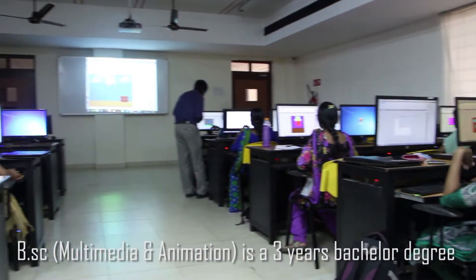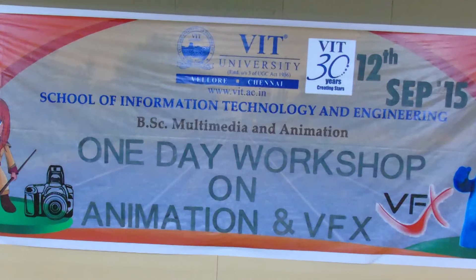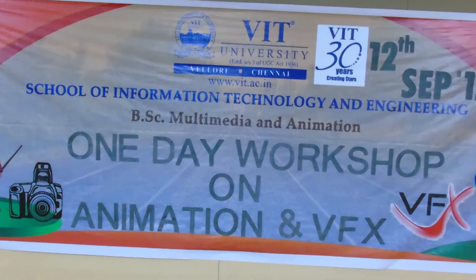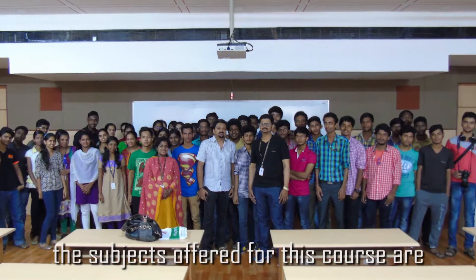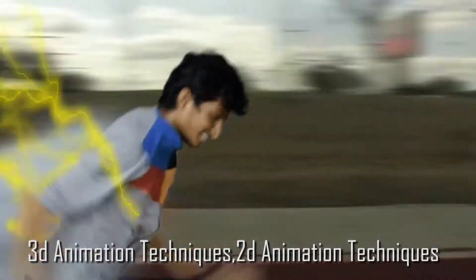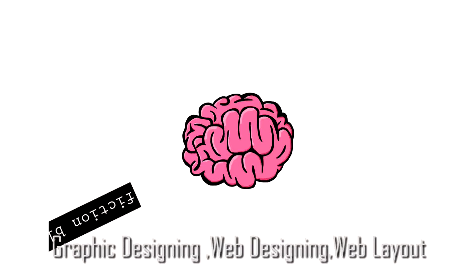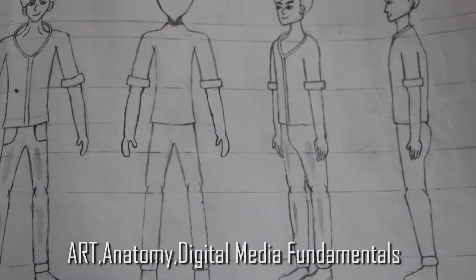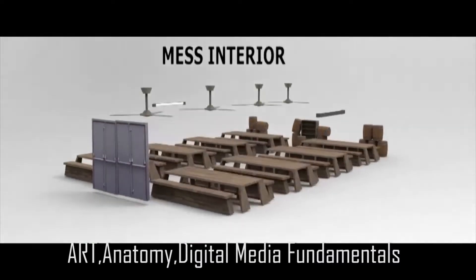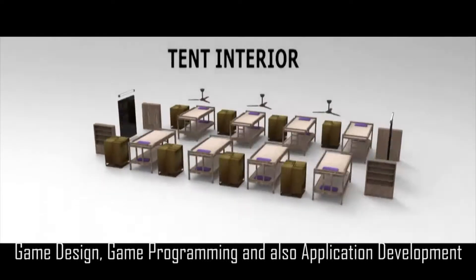B.Sc Multimedia and Animation is a three-year bachelor degree course at VIT University. This is one of the most enlightening courses available in the media and animation industry. The subjects offered for this course include 3D animation techniques, 2D animation techniques, graphic designing, web designing, web layout, art, anatomy classes, digital media fundamentals, game designing, game programming, and application development.